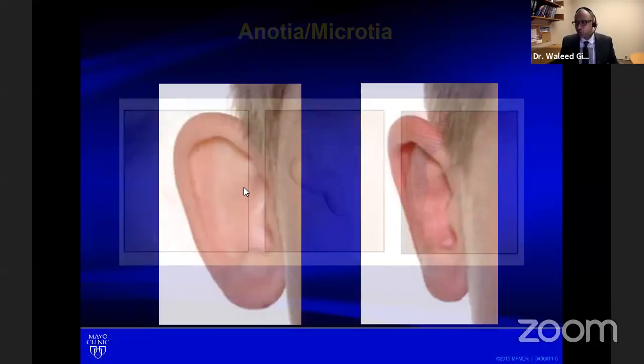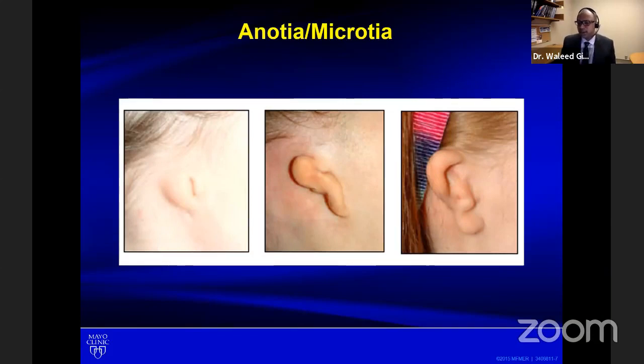I have some examples of what microtia and anotia look like. On the left side of the screen, you see complete absence of the outer ear structure — we don't even see the soft lobule, which is the piece of the ear that an ear piercing goes into. In the middle, a less severe form called lobular microtia, when we're missing most of the ear structures with the exception of the lobule. The one on the right side is also a milder form of microtia where we're missing most of the ear structures but have some remnants of soft tissue and also cartilage.